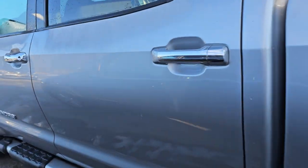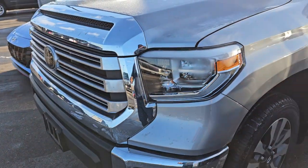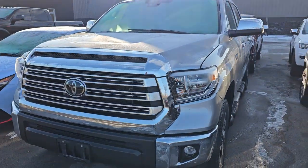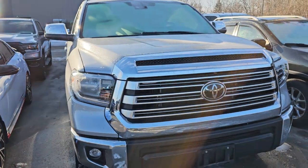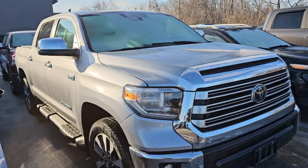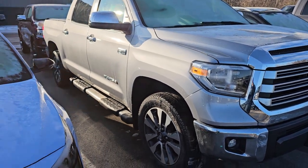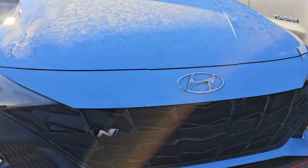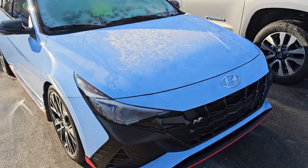This is a Toyota Tundra CrewMax Limited — we've had this truck before. We just bought it back from the person who bought it from us. I think it has about 46,000 miles on it; I don't even know the year yet, probably a 2018 or 2019. There's probably a video on the website from when we sold it the first time. Anyway, silver sky metallic is the color on that.